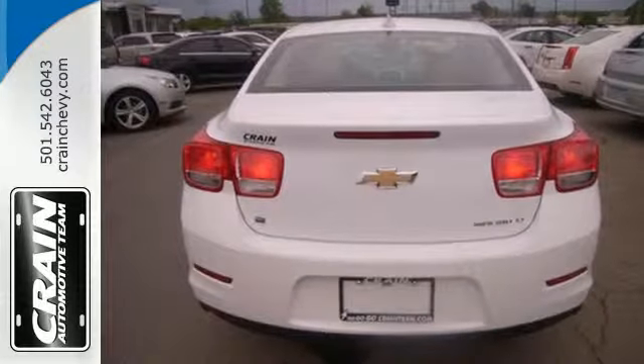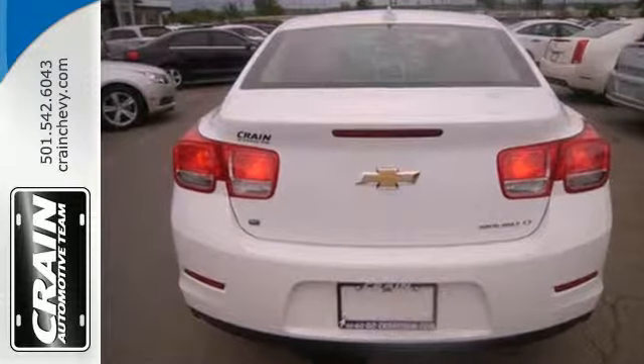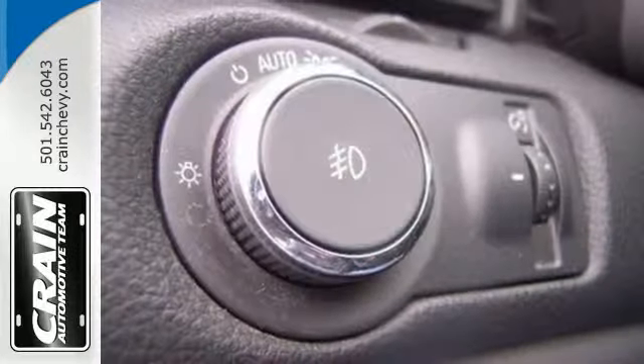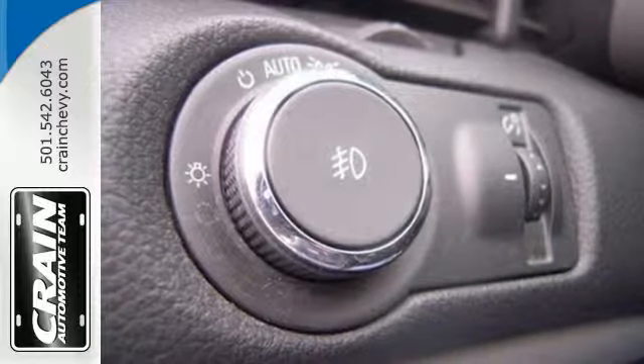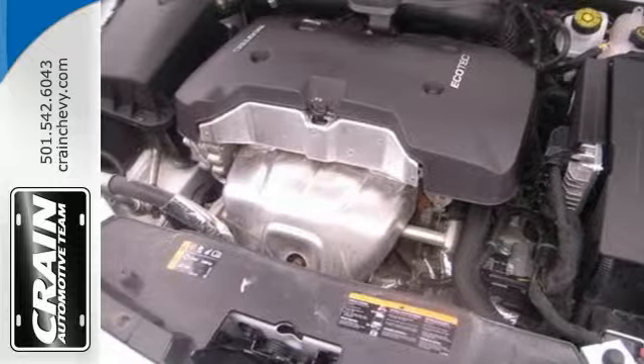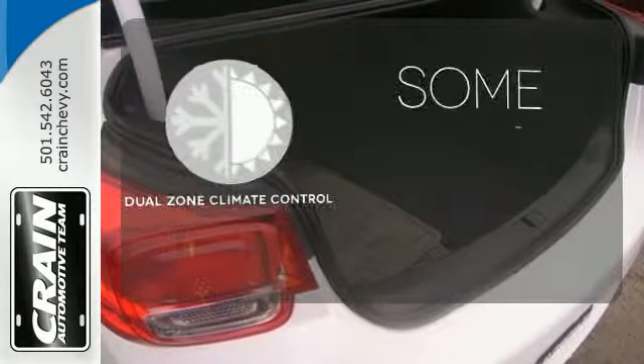With a multitude of standard features such as remote keyless entry, a multi-function steering wheel, fully automatic headlights, alloy wheels, and OnStar with 4G LTE connectivity, you'll have all the driving confidence you need to make the most of every journey.